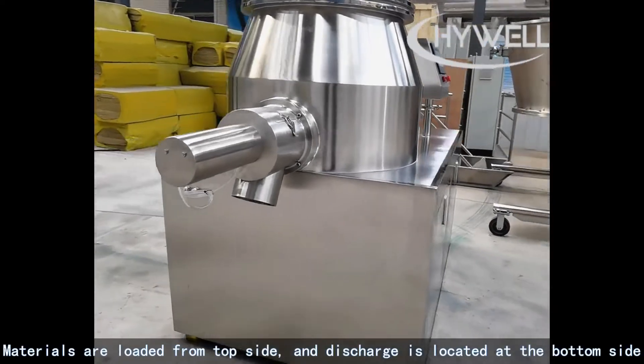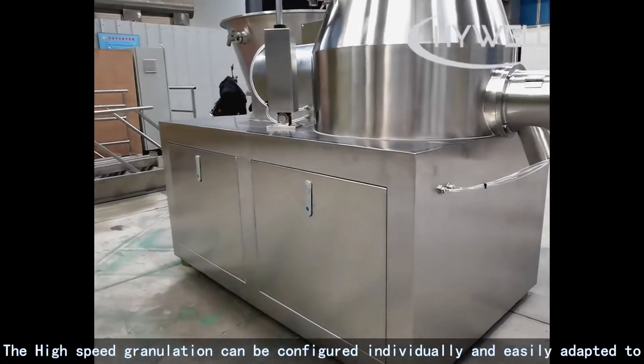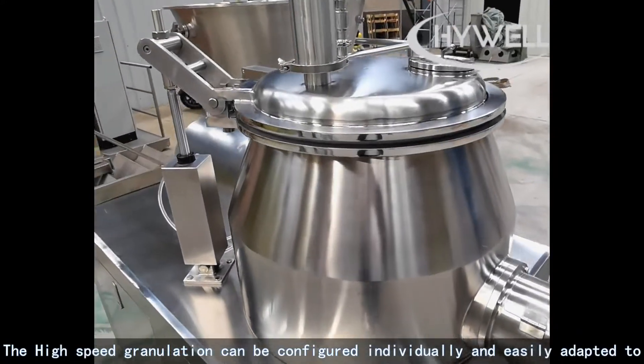Materials are loaded from the top side, and discharge is located at the bottom side. The high-speed granulation can be configured individually and easily adapted to the